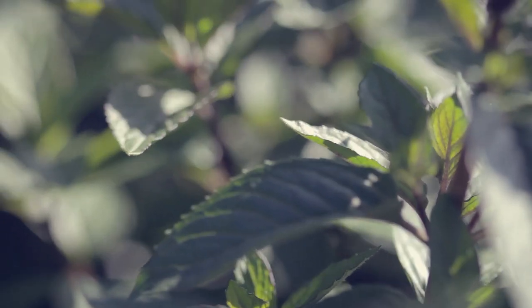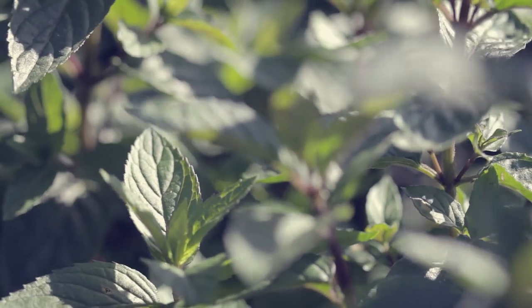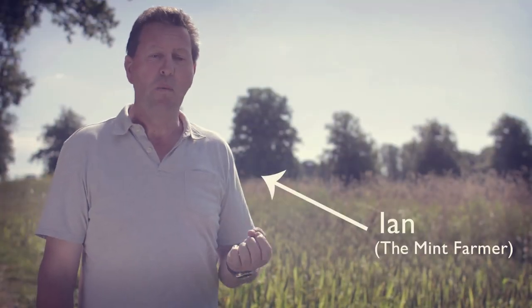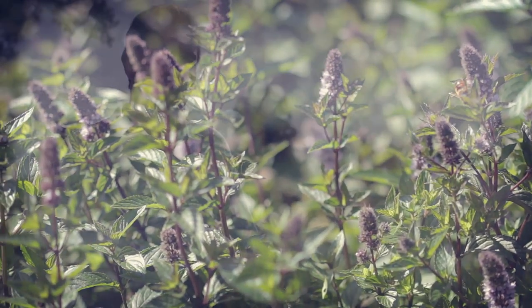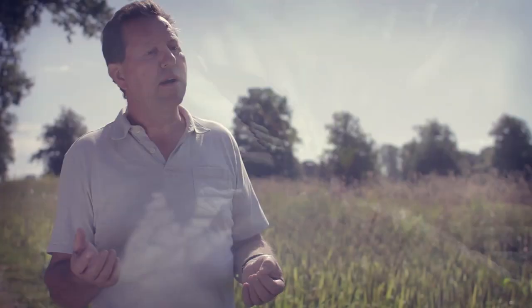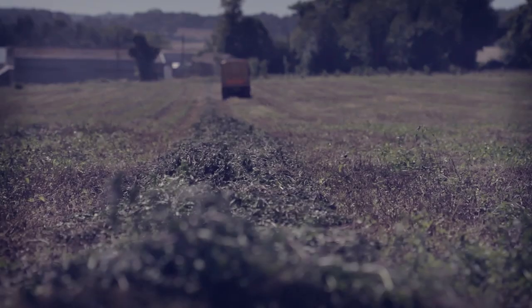The mint we grow is called Black Mitchum — it's an original English peppermint that got its name from Mitcham in Surrey. It's called Black Mitchum because when it's growing, the leaf is very dark, almost a dark purple in color. It's unique and has certain characteristics you won't find in other types of peppermint. The mint really comes to maturity in very late July and August, and that's when we harvest it.